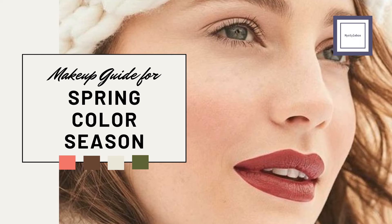Hi there beauties! Welcome back to our channel. Today, we're sharing tips and recommendations tailored for the spring color season. Let's get started.